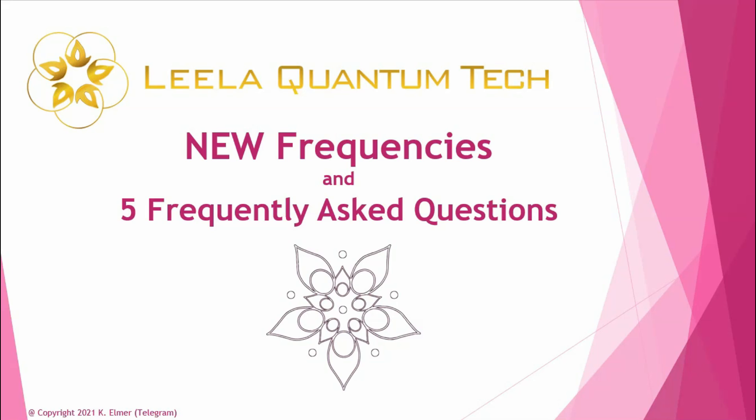Aloha everyone and welcome to another Tinkers Academy video. I'm your host Kay Elmer, and in this video I had the wonderful opportunity of speaking with Philip von Holsendorf yesterday about some of the new frequencies that are now available on the Leila Q website, and we also covered the five frequently asked questions that keep coming up in the Telegram chat.